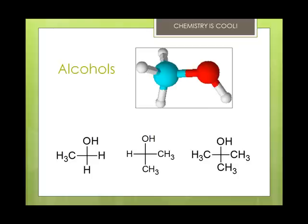Alcohols always have an OH or hydroxyl group on them, so you can always recognize an alcohol if you see the OH. All of the alcohols have that OH group, and you replace the E on the end of the name with an OL. So CH3OH is methanol, and it's the simplest, pictured here on the top right.